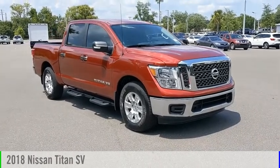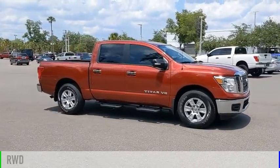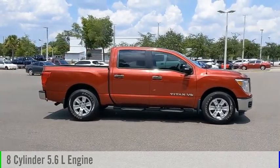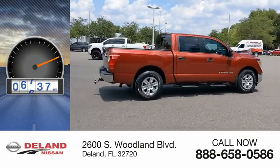Make a great choice today with the 2018 Titan. This vehicle is powered by a rear-wheel drive, 8-cylinder, 5.6-liter engine, and comes with an automatic transmission. This vehicle has less than 8,000 miles.